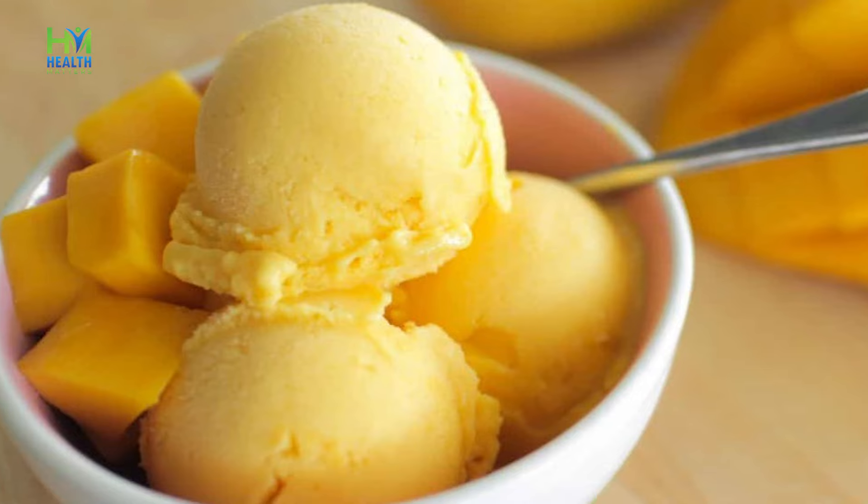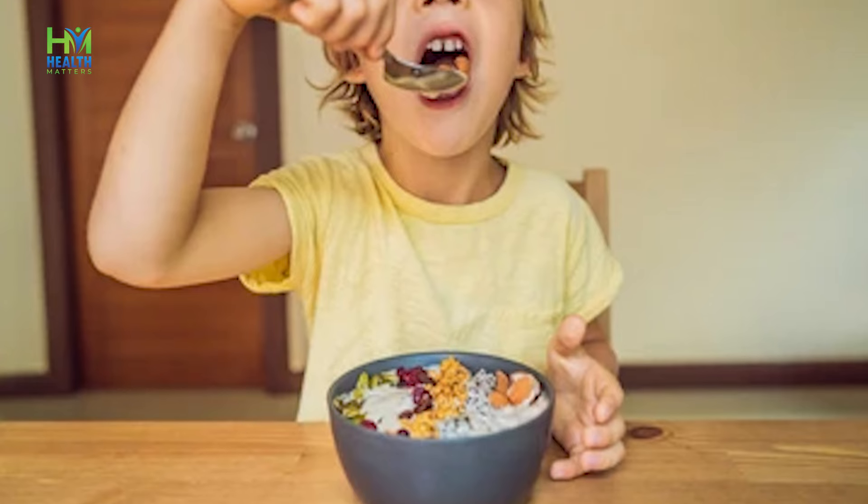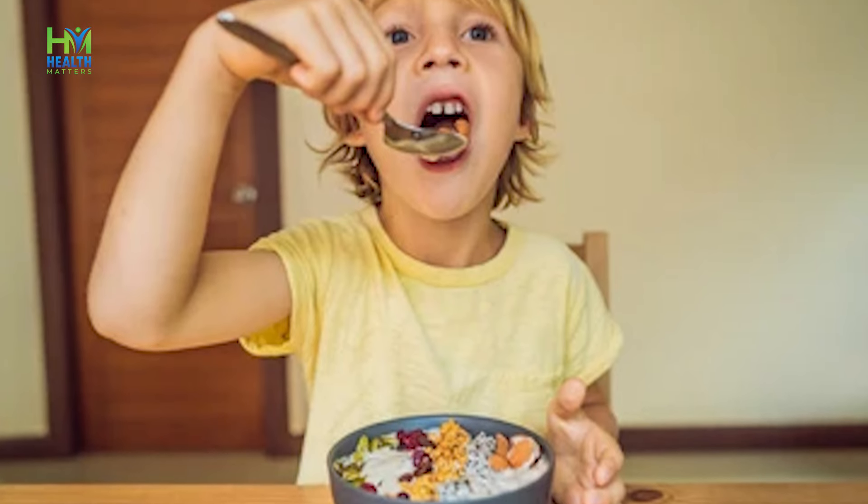We can also add mangoes to salads. If we add mangoes in salads, it will add a sweet flavor to the dish.